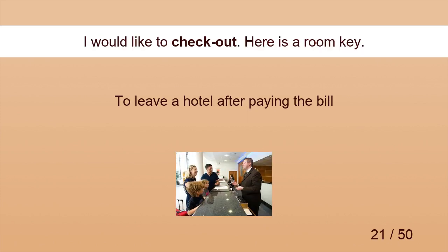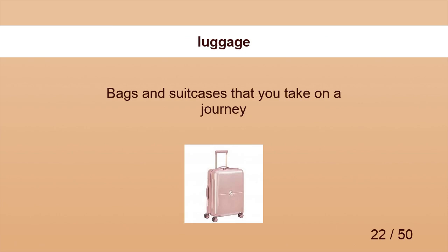Checkout. I would like to check out. Luggage. Leave your luggage in the hotel.